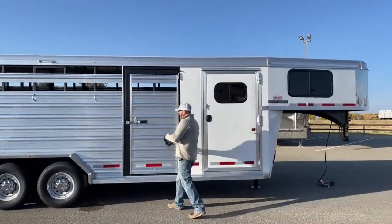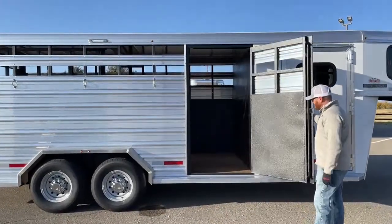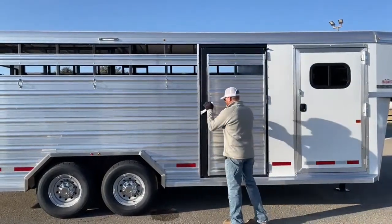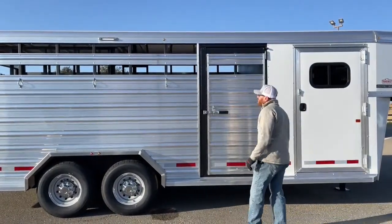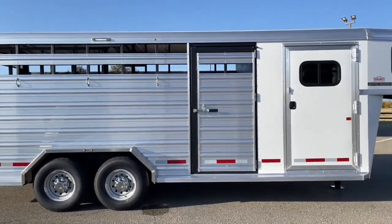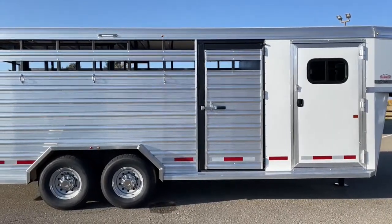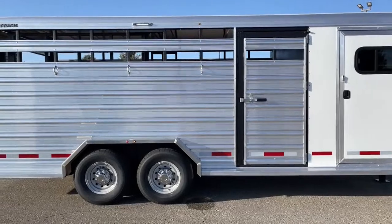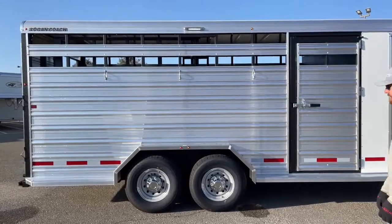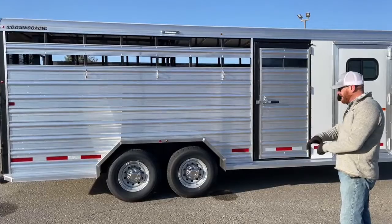Located directly behind it is our escape door, giving you the ability to jump in and access that front compartment. LED button lights for marker lights — that's standard on the 2022 models. Kind of right above your wheel well, up on that top rail, you'll notice an 8-inch awning light, so you have coverage as you're tacking and putting saddles away.